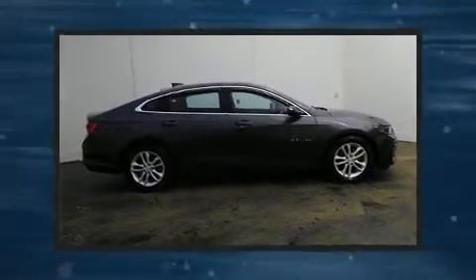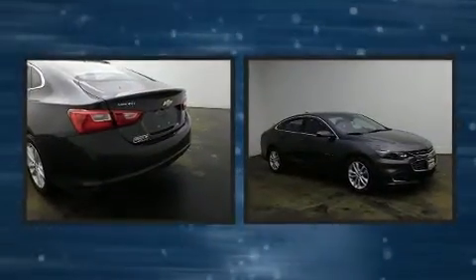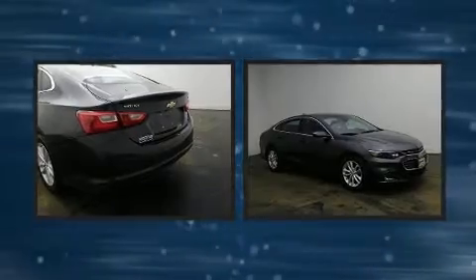Discerning drivers will appreciate the 2016 Chevrolet Malibu. With just over 40,000 miles on the odometer, this four-door sedan prioritizes comfort, safety, and convenience.